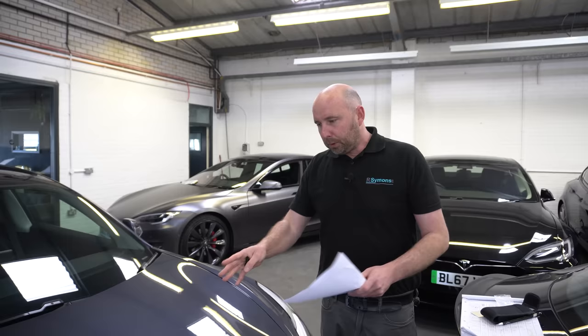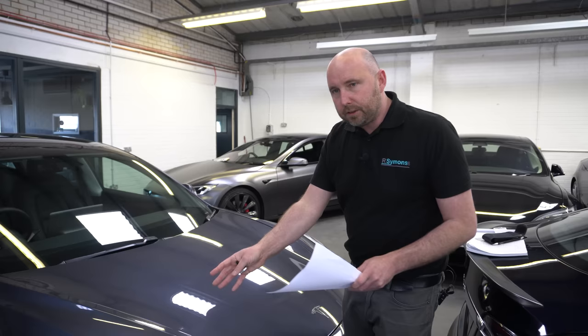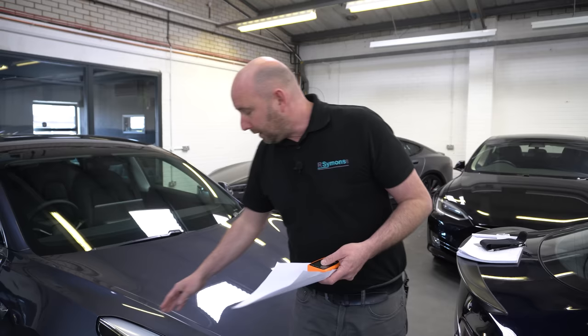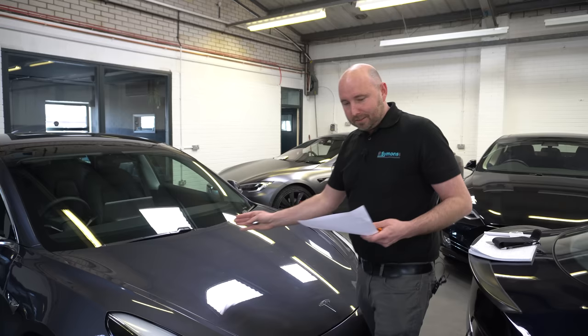Bonnet and front wings were quite consistent and the same across all cars — from the earliest 2019 UK cars to the latest made-in-China cars — basically between 98 and 110 microns on average across the front. We did notice an emerging pattern: the nearside wing was always quite consistently thinner than the offside wing, only by a couple of microns but it's a consistent finding. If anyone can explain that, we'd love to hear it in the comments below.